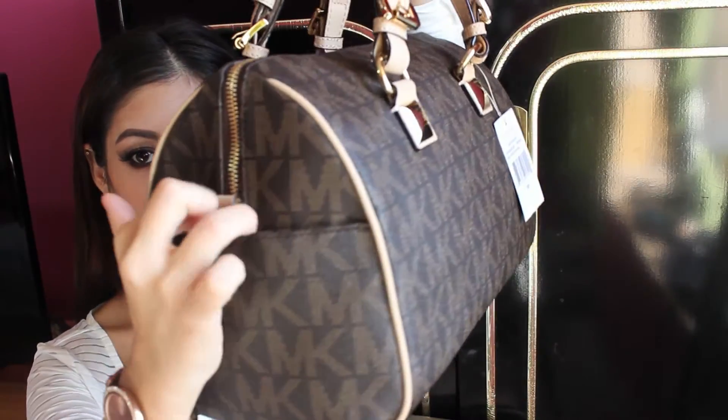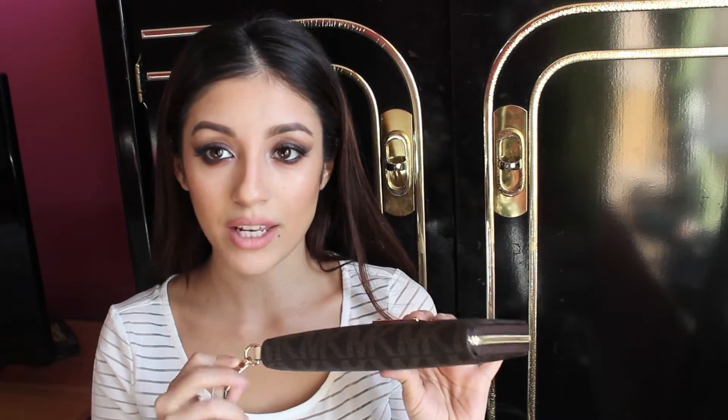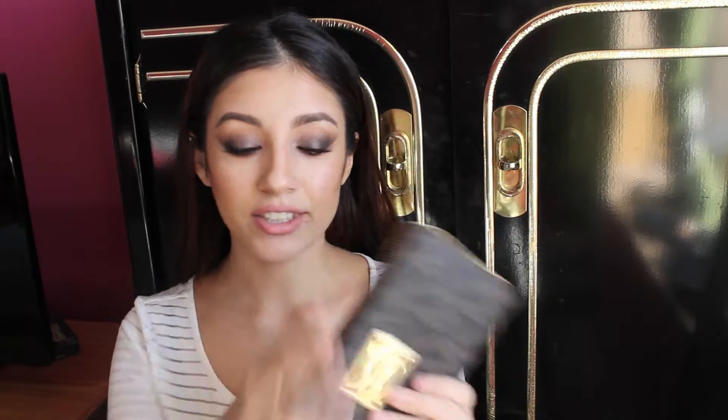It has two little compartments, two little pockets right here. I have the matching wallet to it — my boyfriend got me this for my birthday. It's a wristlet too, but you could always take it out and just make it a wallet. I love the fact that if I go to work and go on my break to the food court, I can just carry my wallet — I don't have to carry this whole thing with me. I love it, it's so spacious.